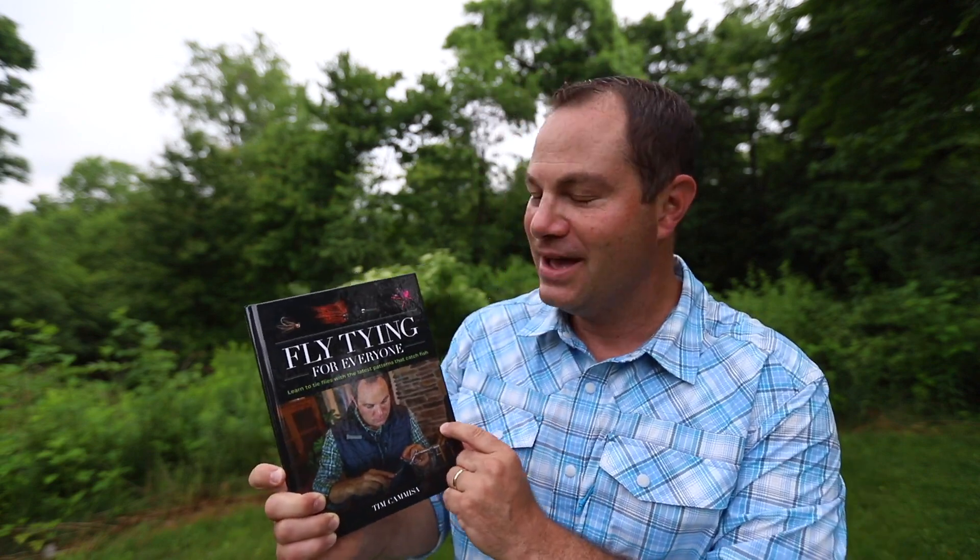Hi everybody. I'm Tim from troutandfeather.com and I am so excited to announce the release of my fly tying book, Fly Tying for Everyone. If you just need to get the book, pause the video right now, go down into the description and you can figure out exactly how to order autographed copies down there.